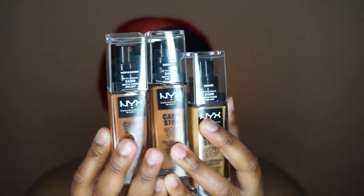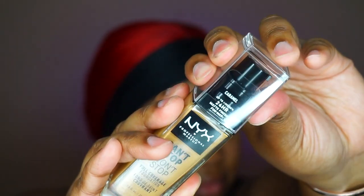Hey y'all, welcome back to my channel, it's me Arielle. Today I'm trying out the NYX Can't Stop Won't Stop foundation. This is a $15 foundation with 45 shades — I picked three because I didn't know which one was for me. It has one fluid ounce of product and a pump, which we love. The pump packaging is glass with a plastic top.